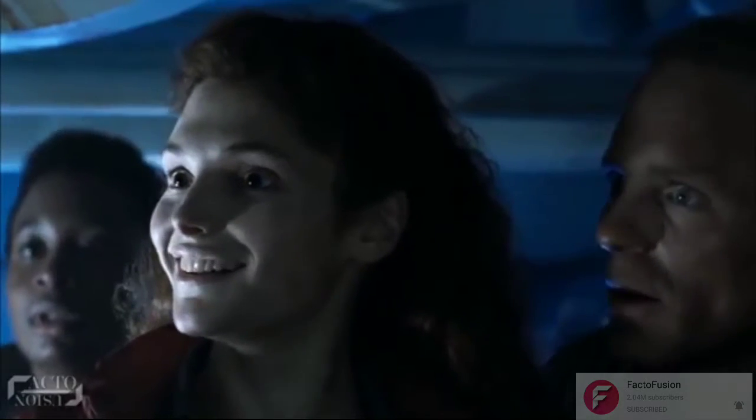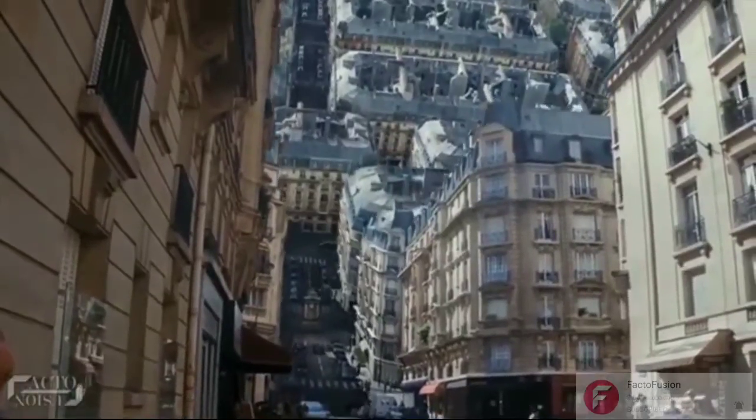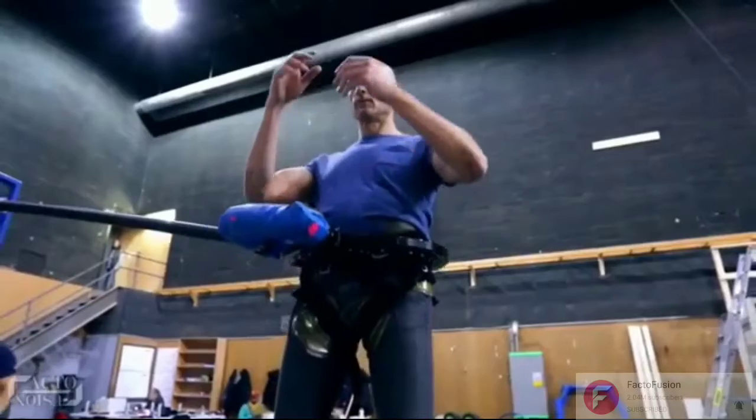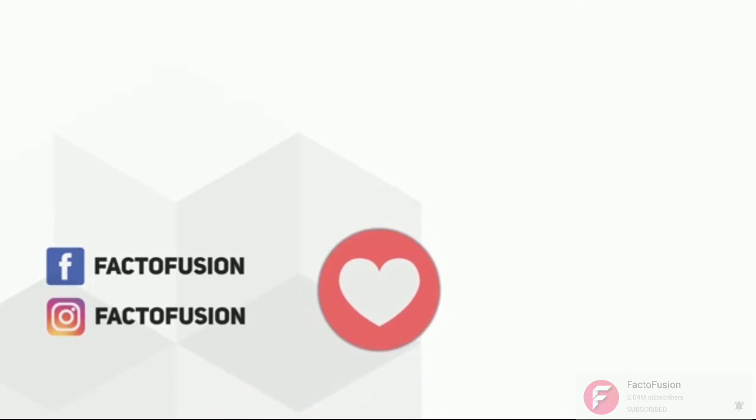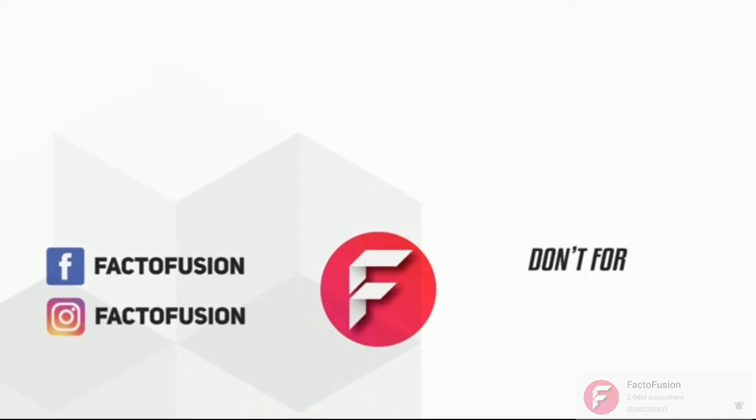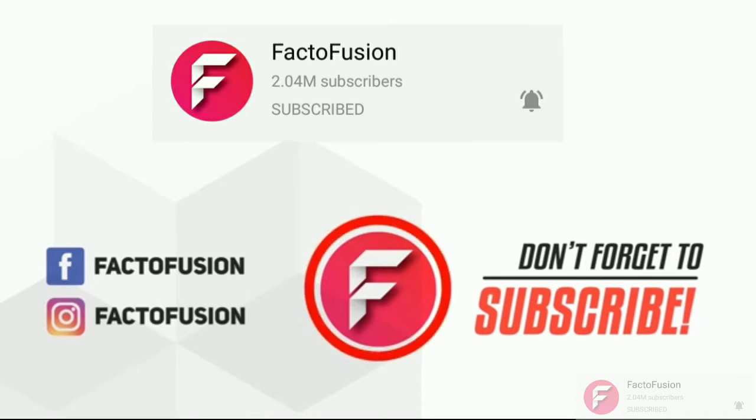So guys, hope you enjoyed this video. Do you really like movies involving VFX? And which one of the 7 movie scenes is your favorite? Let us know in the comments below. Do like and share this video with your friends on social media. For more such amazing things, don't forget to subscribe to our channel. And finally, thanks for watching!